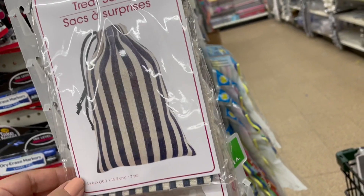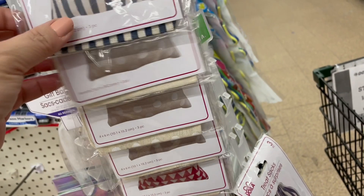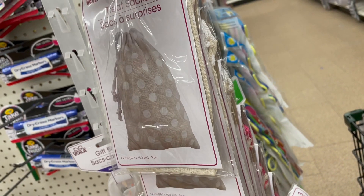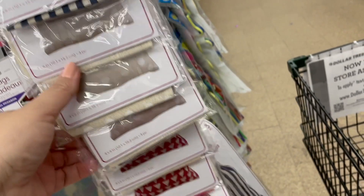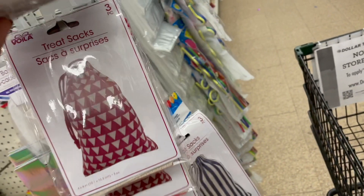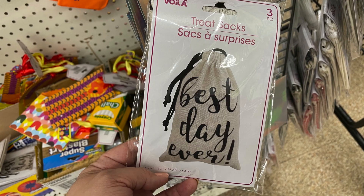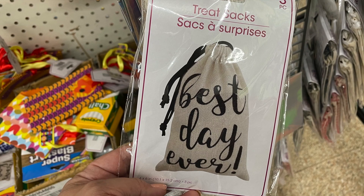Their party section is so fun because I find items I'd probably use not even for a party. Couldn't you do all sorts of stuff with these treat sacks? You could do a scented potpourri, or if you do surprise mail or packages for friends and family, how fun would these bags be with a little card next to it? And these — wouldn't that be cute for a wedding? Just put some chocolates or mints in there.